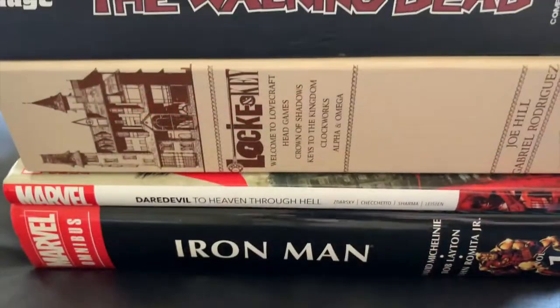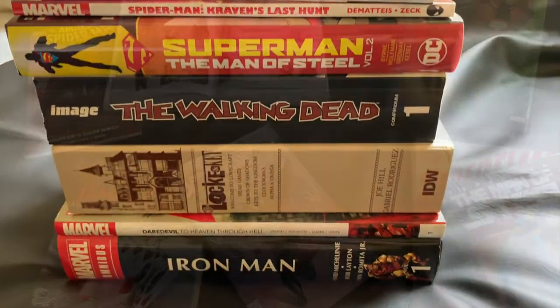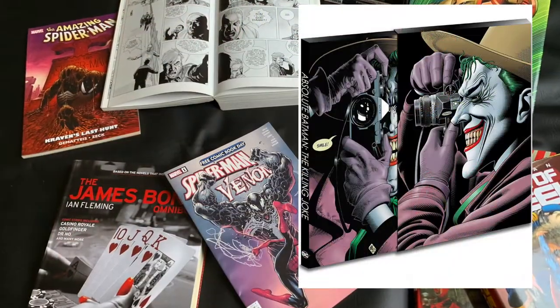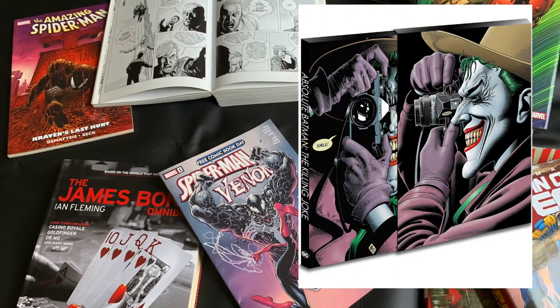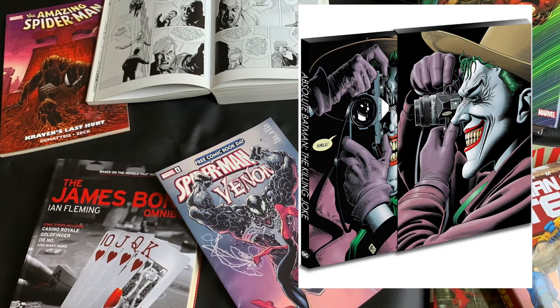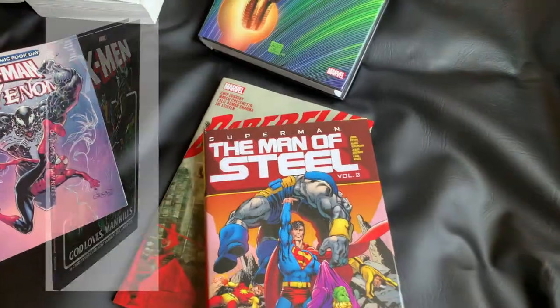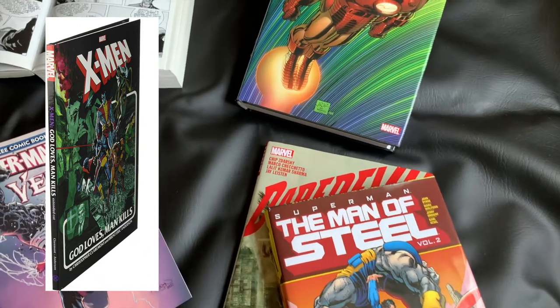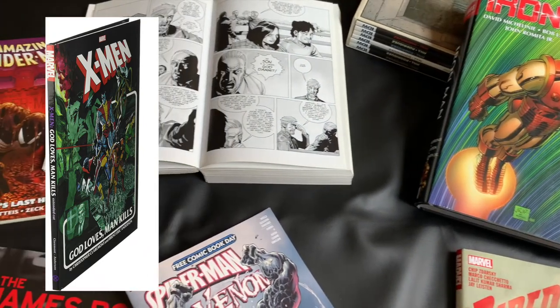A couple of other popular formats I've seen around that I don't personally own are the Absolute Collections. These are oversized hardcovers that usually come in a slipcase box, and are usually even larger than the oversized hardcovers and omnibuses. And then, of course, you have the Gallery Editions — I've seen these as well. Very large format, showcasing the artwork.